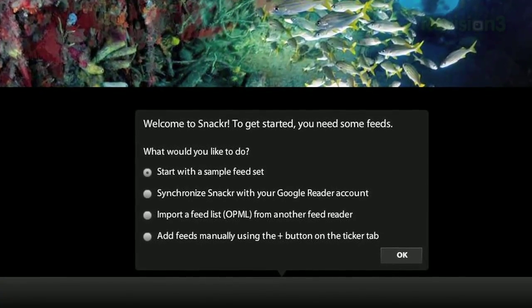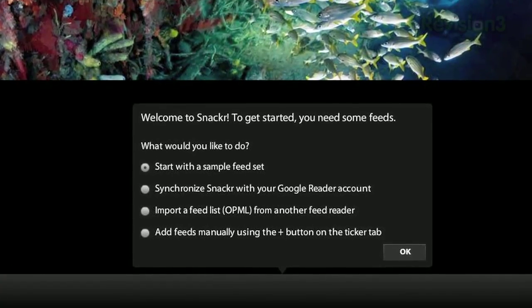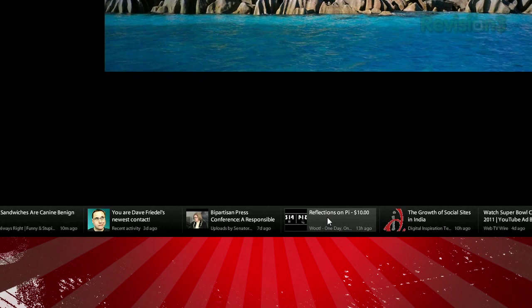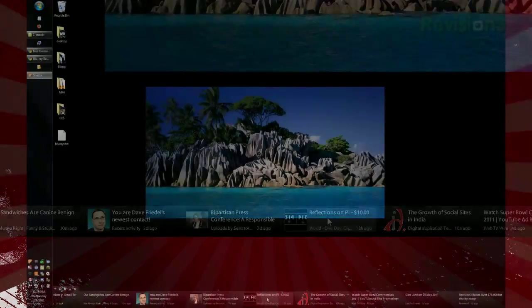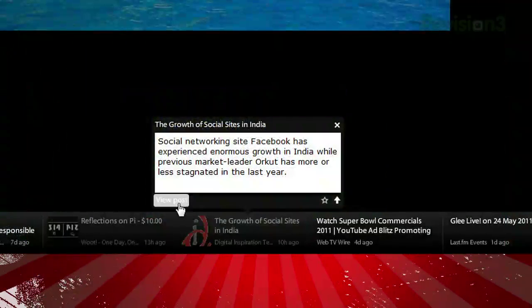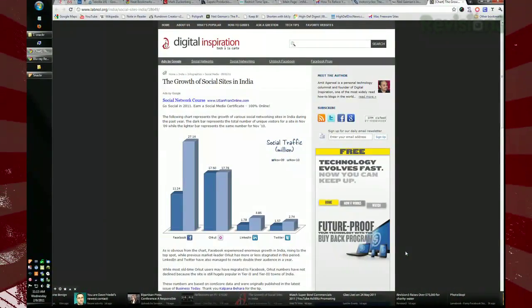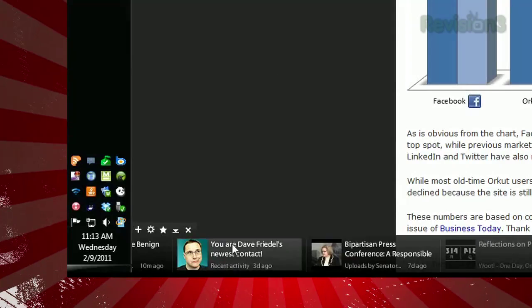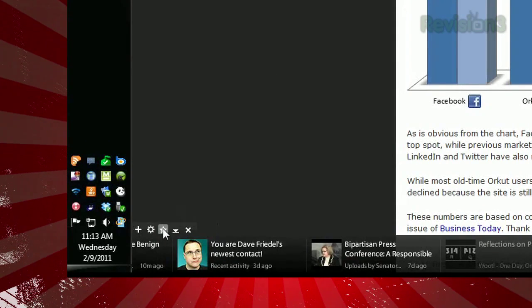Or you can just manually add feeds individually. Once you've got those set up, you'll see a scrolling bar at the bottom of your screen listing the headlines and sources of all your stories. Clicking one will pause the scrolling and launch a window with the first paragraph or so of the story. You can click View Post to launch the story in your browser, or you can click the star icon, which will save it to be read later. Just hit the star above the ticker on the left to view all your starred stories.